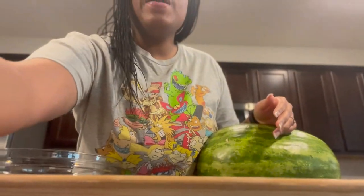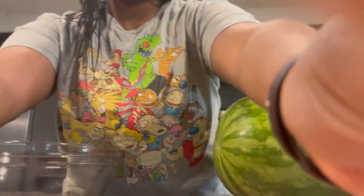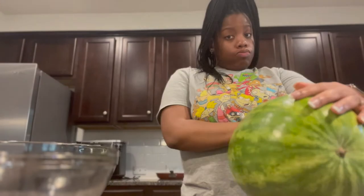Alright y'all, now it's time to cut this big watermelon. Last time I cut a watermelon, I ended up only cutting up half — that half fit in the bowl, and I cut up the other half after I ate the first half. We're about to see how this goes.